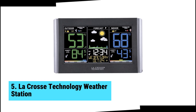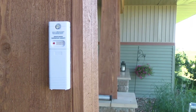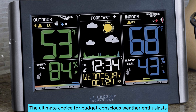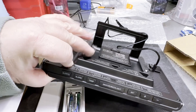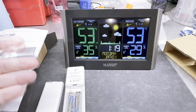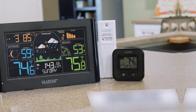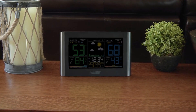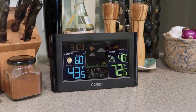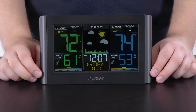At number five, we have the LaCrosse Technology Weather Station — the best budget home weather station. Stay informed with this ultimate choice for budget-conscious weather enthusiasts. Right from the start, you'll appreciate the straightforward setup: simply plug it in and get instant access to both indoor and outdoor temperatures plus humidity levels. This ease of use makes it perfect for anyone new to weather stations.